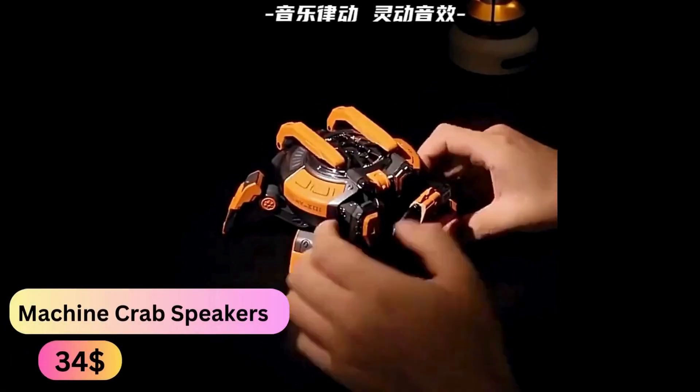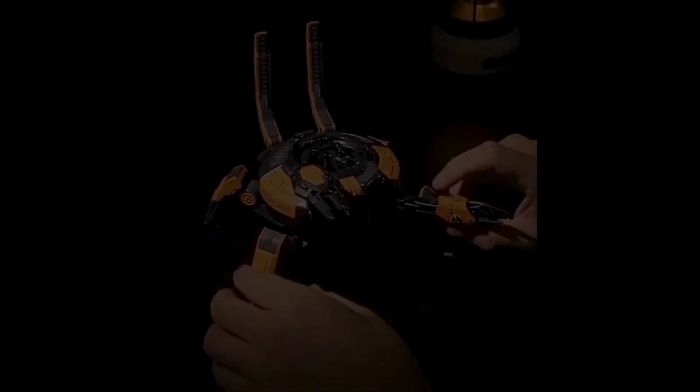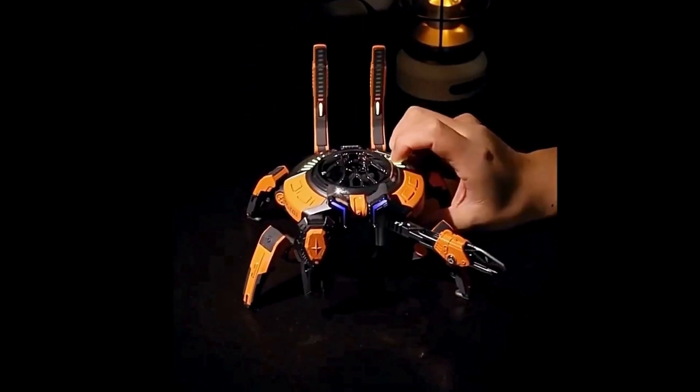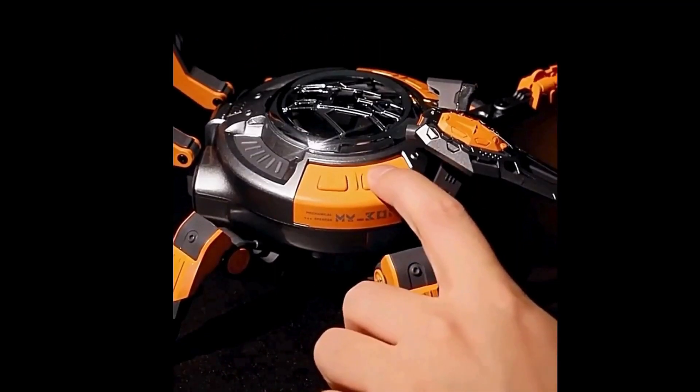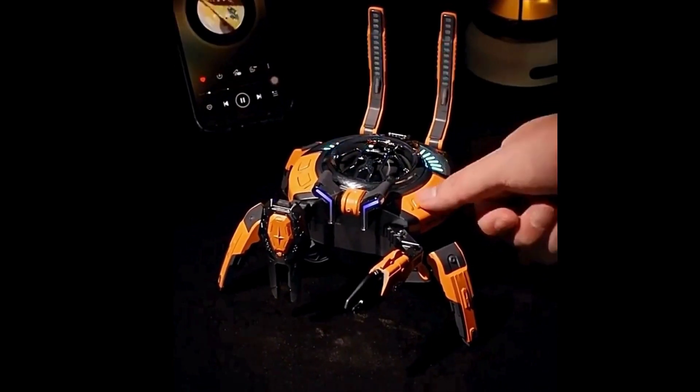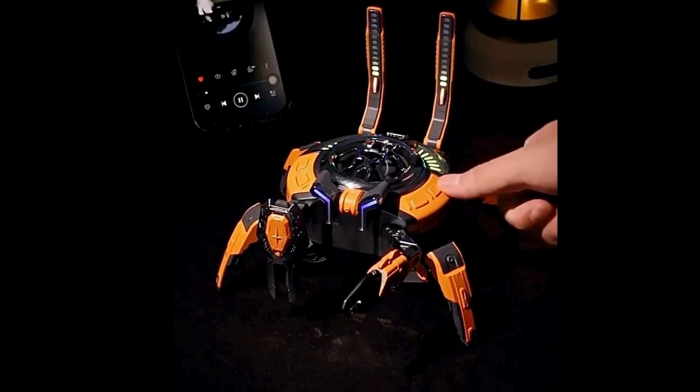The Machine Crab Speakers. This speaker is a blend of innovation and style in wireless Bluetooth sound technology. This HD high-quality sound box features a unique design inspired by mecha and mechanical aesthetics, perfect for desktops with a punk vibe.